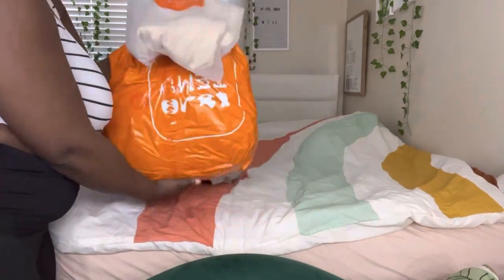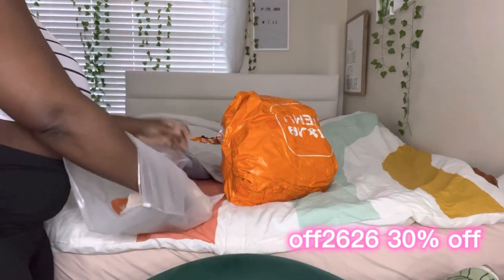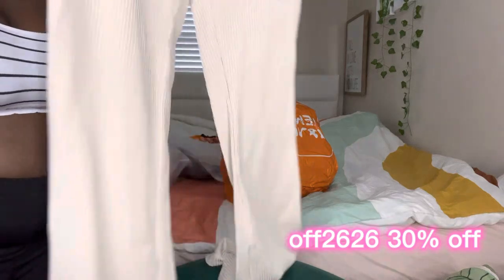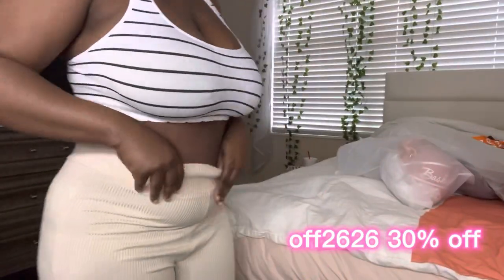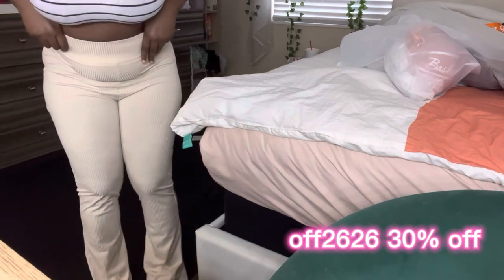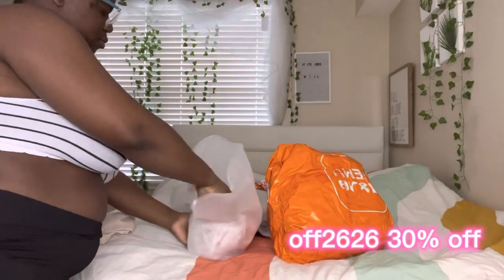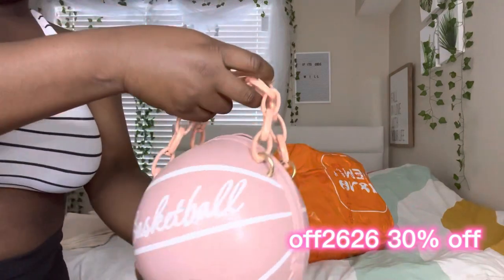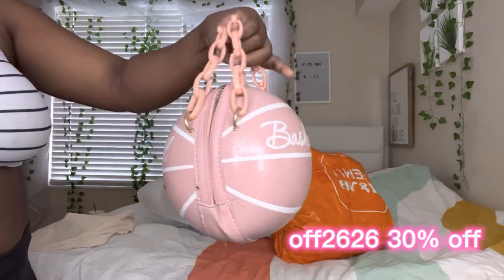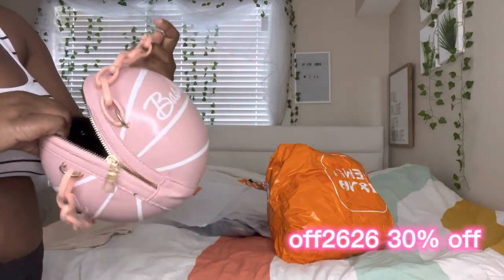Hey guys, welcome back to my channel! Today I have a Temu haul for you guys and I think you're gonna like it. First of all, I just want to say that Temu is pronounced 'Tee-moo.' It is an online marketplace that offers nice and affordable products. They sell fashion, jewelry, home decor, pet supplies, and many more — pretty much anything you could think of. I have gotten clothes, jewelry, purses — things that y'all know that I really like — and it all came from Temu.